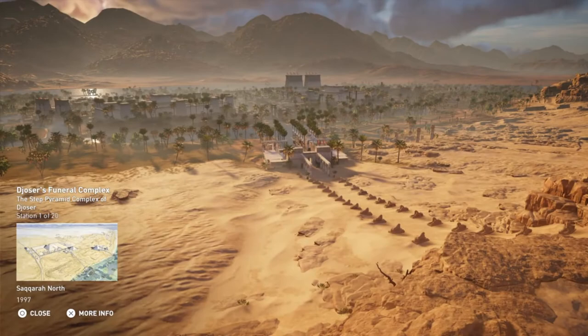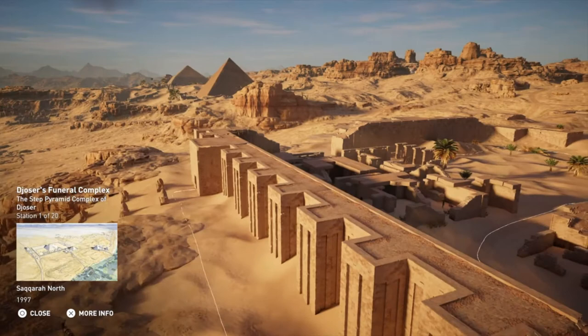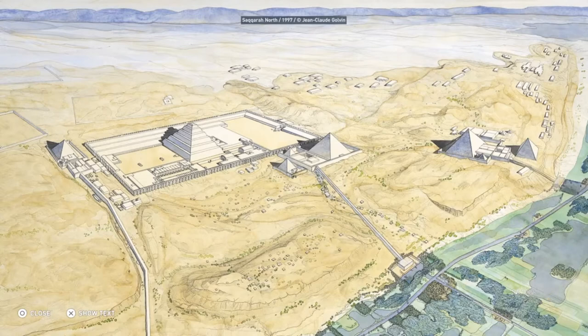It's clear from the elaborate detail and scale of the complex that this was a technological marvel of its time. The only fragment of information regarding the design plans of the complex was discovered on a section of stone containing an architectural sketch of a vault.